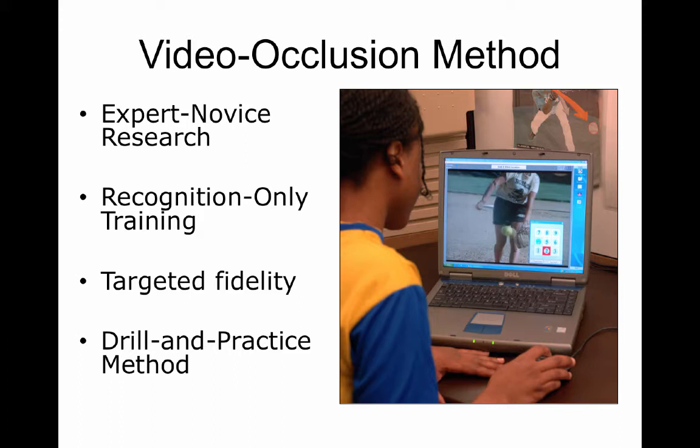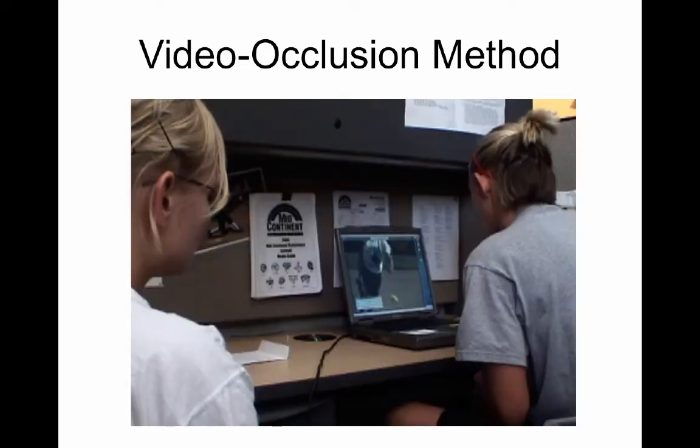From there, the breakthrough is to develop it into a training program, and you have to accept that this is recognition only. You're taking the perception-action link and breaking it so that we can have a part-task, drill-and-practice approach to just the recognition part. You've got other ways of working on swing mechanics and other parts. So this kind of targeted, fidelity part-task approach is not new to coaches. But with hitting, for whatever reason, we've always felt like that's what comes with more and more at-bats. We're trying to take that aspect of hitting and make it just as systematic as the mechanics or strength and conditioning parts. I started researching this in the early 2000s.